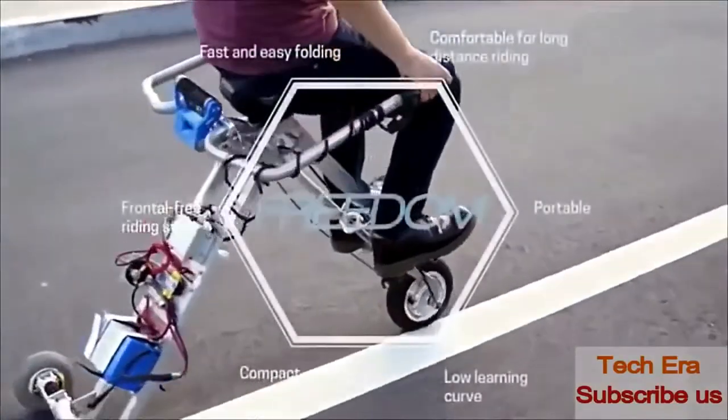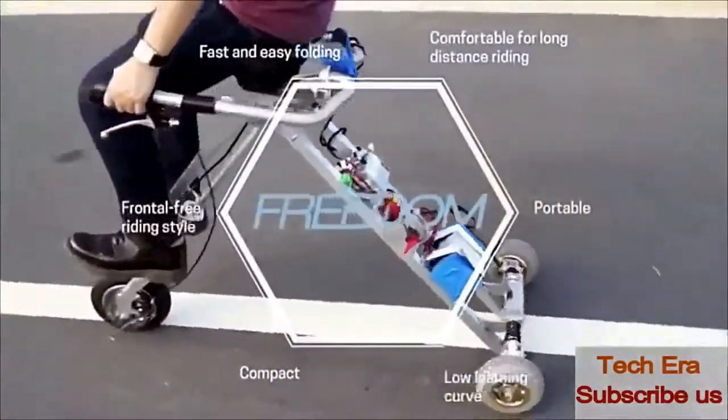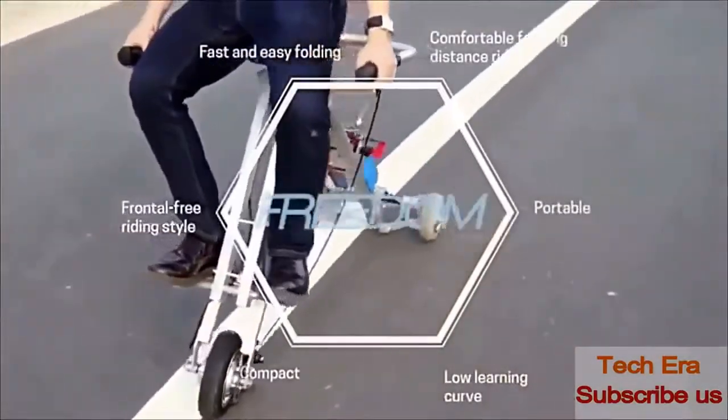Bolt is a new device which combines credibility, ease of use, comfort, and frontal freeriding with a low learning curve.